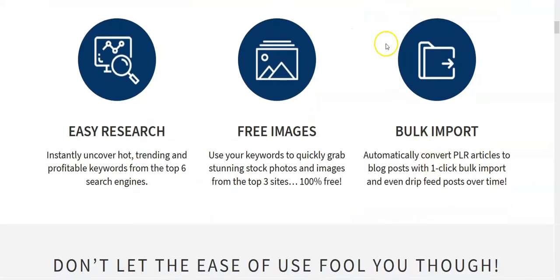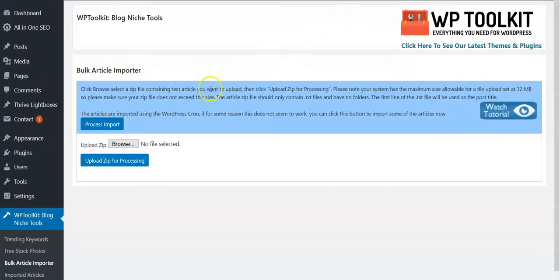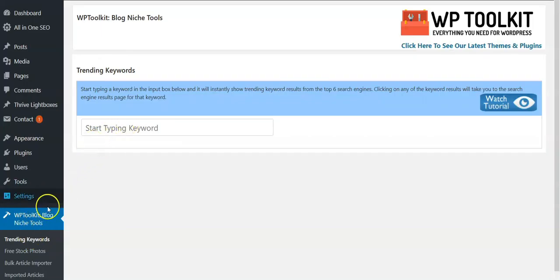Let's go into the dashboard. This is my WordPress site — I've already installed this. What you get right here are the free tools: trending keywords, free stock photos, the bulk video importer, and a place for your imported articles. I'm going to go through each of these now.